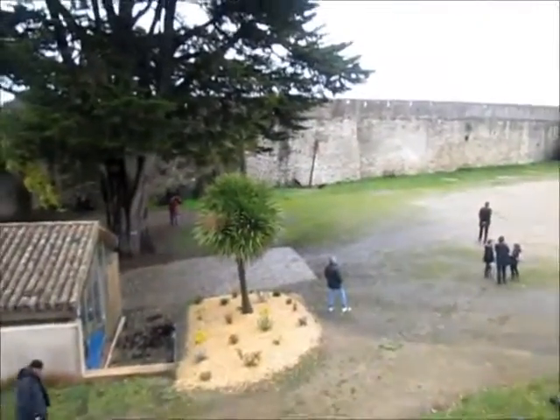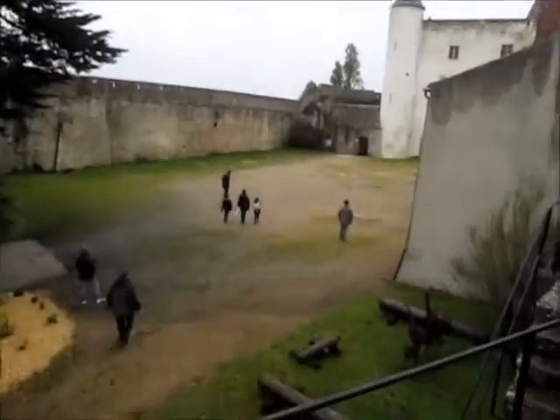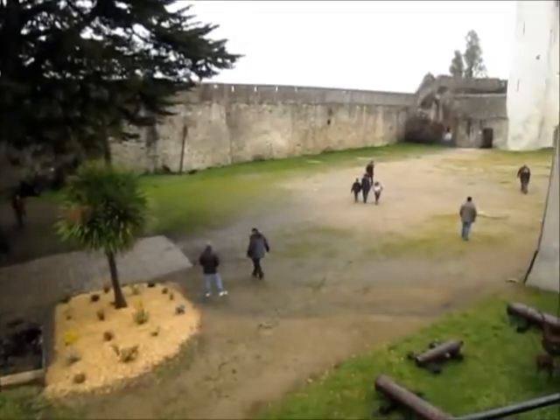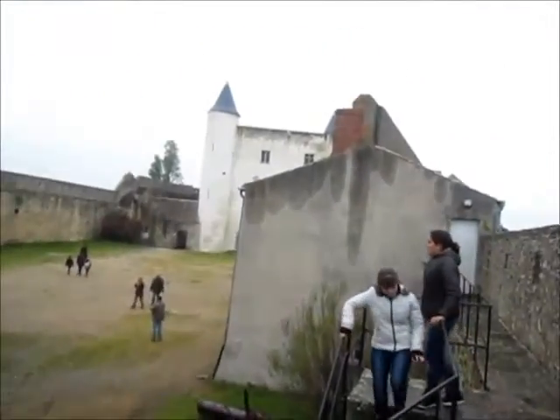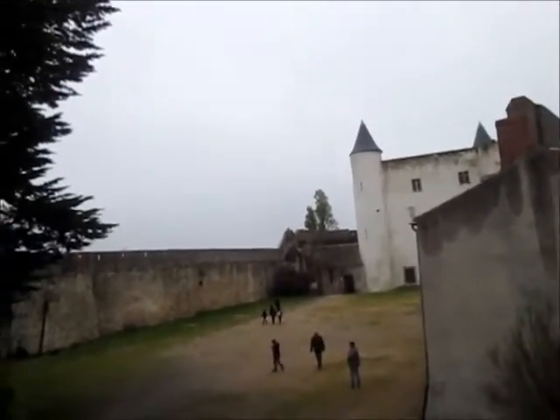So here we are — we've gone up the stairs of the castle and we're having a nice view over the garden. Wow, a very simple garden as you can notice. These are the small buildings sitting around the main one, that is the castle.